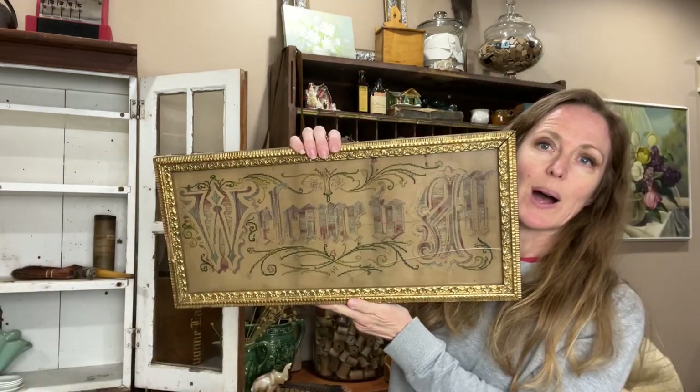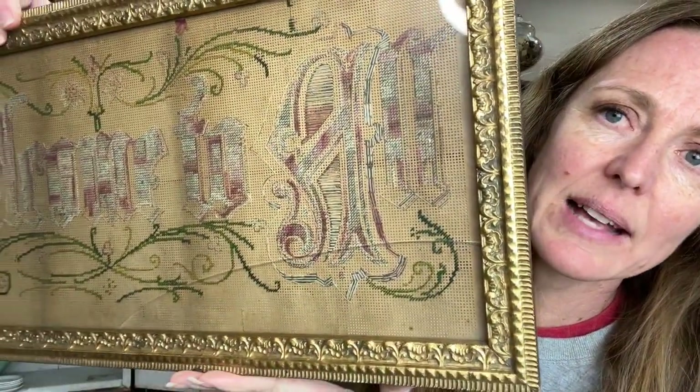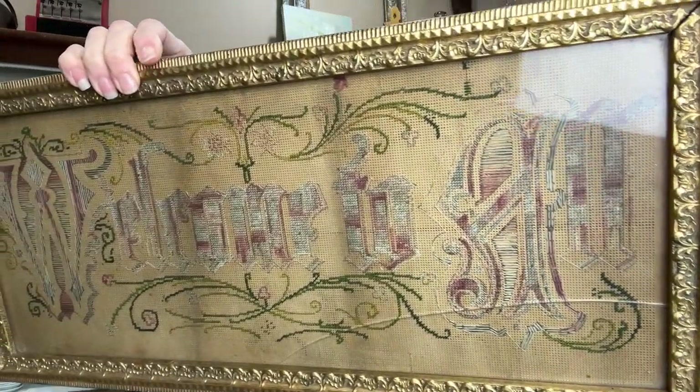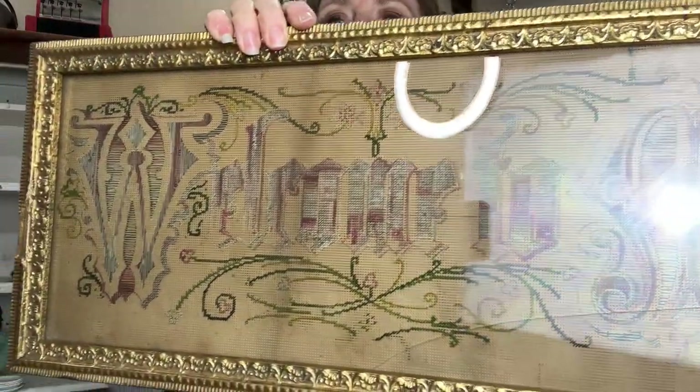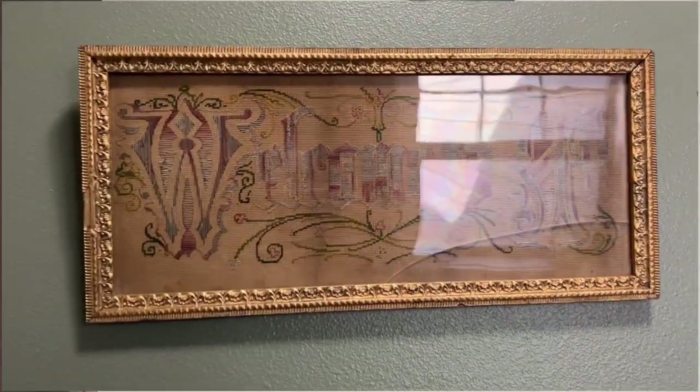My mom has something like my great-grandma's country sampler — it's something about the Lord, I cannot remember what it says. This one says 'welcome to all.' I got it because I think this might be something I want to collect — these samplers. There is a cut in the glass, but that can be fixed if I want. The frame is not perfect, but just look at the coloring. I love it. I am a neutral girl, but art pops so much on colored walls — it just looks so good.